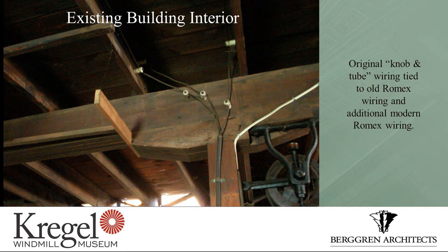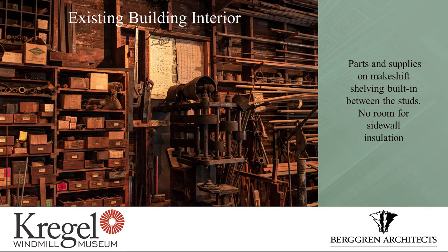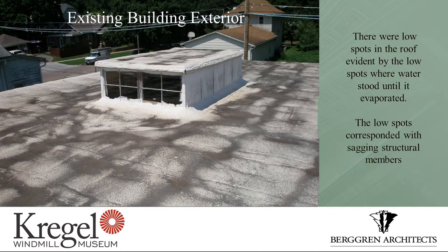1939 code didn't mean much, and a lot of the codes that we have today didn't exist then. The heating system was primarily this pot-bellied stove, probably the forge in the corner, and there was a radiant heater from the 1950s that was hung from the ceiling to provide a little bit of heat. There was no insulation and there couldn't be any insulation — the Kregels were such craftsmen at making use of every space, putting shelving between the vertical studs to hold supplies. There's no insulation and no place to put it.